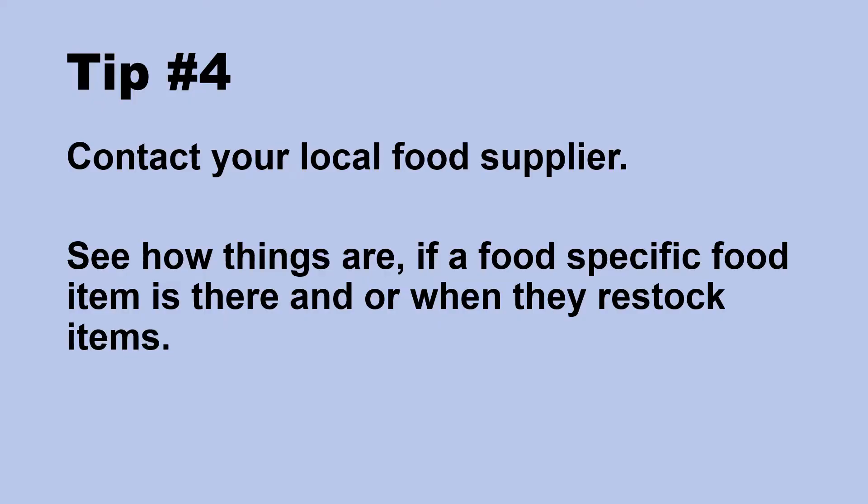Tip number four: contact your local food supplier and see how things are. Whether it's a grocery store chain or a local mom-and-pop shop that you normally shop at, contact them. Call them. See how things are. Ask them if a specific food item is in stock or when they're planning to restock.